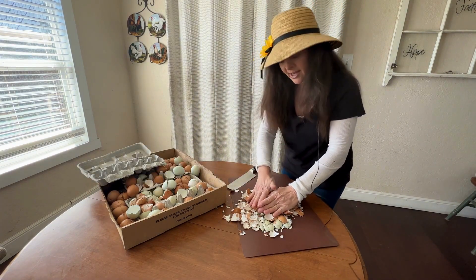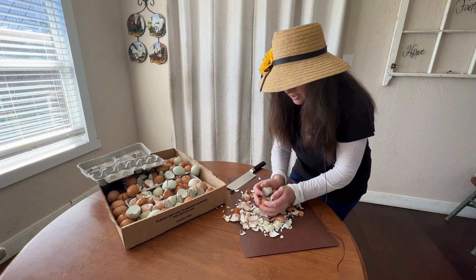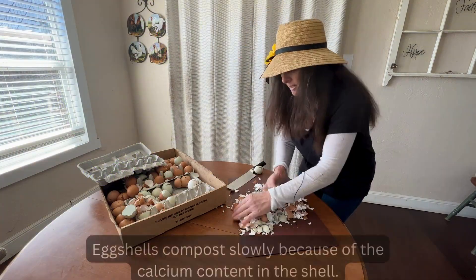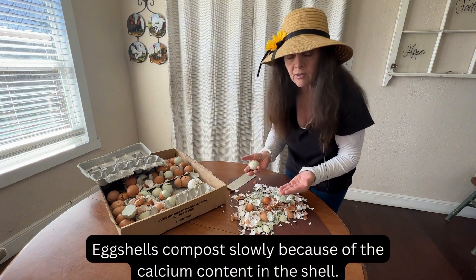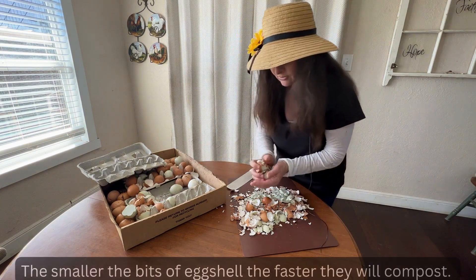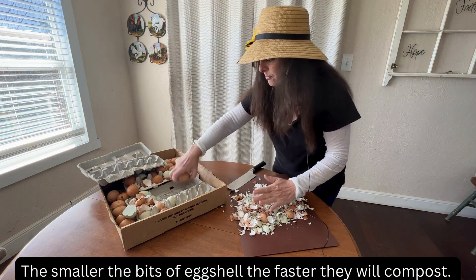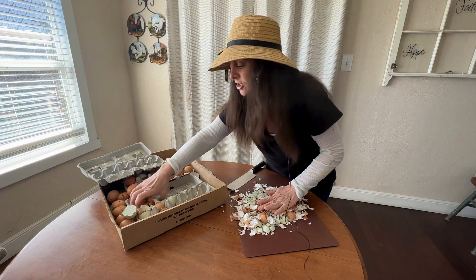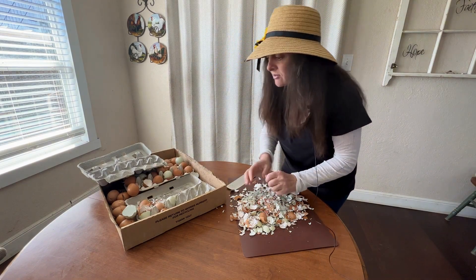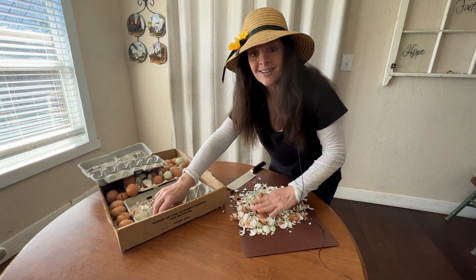Keep in mind that if I was using these eggshells to deter the slugs and snails away, I wouldn't chop them up — I would just smash them and put them in the garden like this. But I'm not using my eggshells for that. Now, if I don't chop up these eggshells will they decompose in my garden? Yes of course, but it will take a very long time. So the smaller you can get them the quicker they will decompose. Plus I want the eggshells super fine so the worms can utilize them in their digestive system and also my chickens will be able to eat them a lot easier as well.